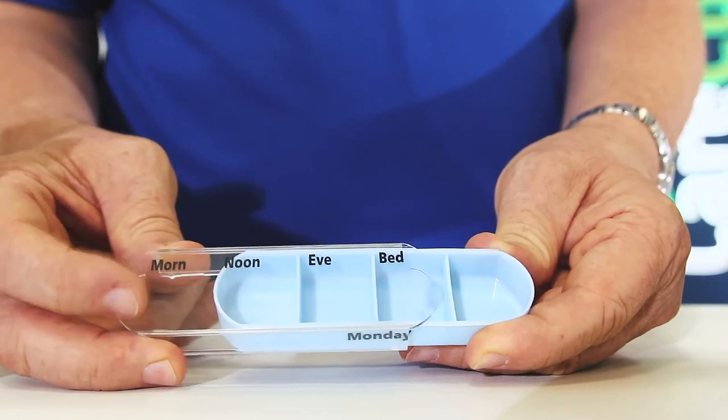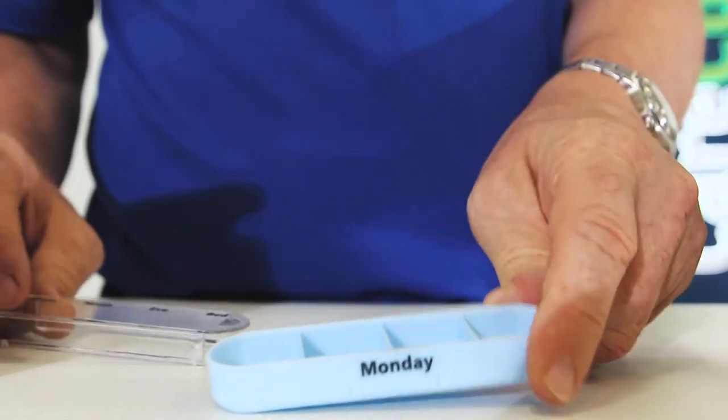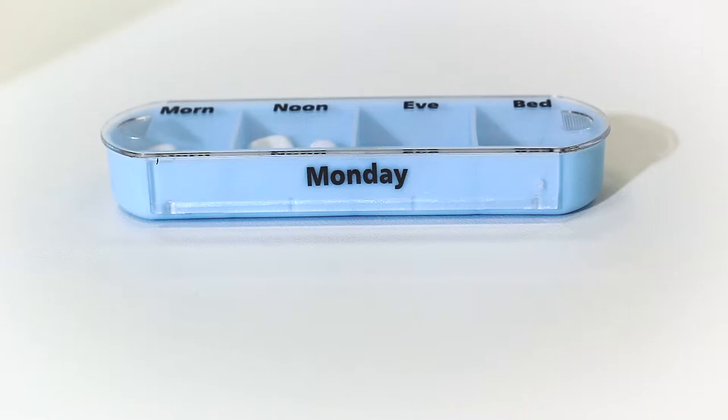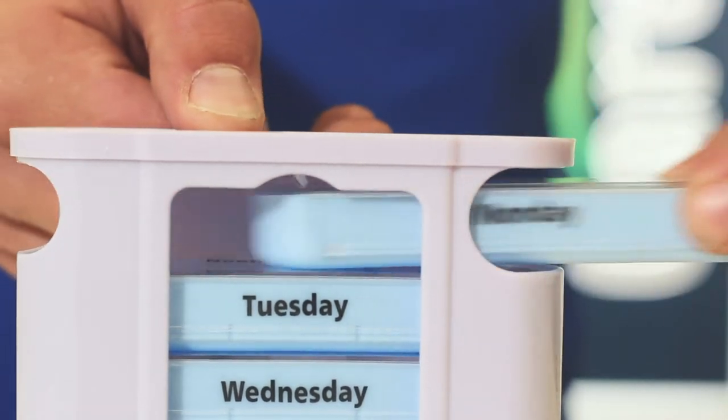The day of the week is clearly printed on the box, which is really handy for those with conditions which can cause confusion and memory loss. Each compartment slides easily in and out of the box, which keeps the right day at the top to avoid confusion.